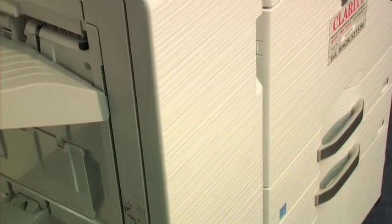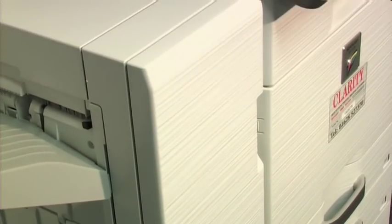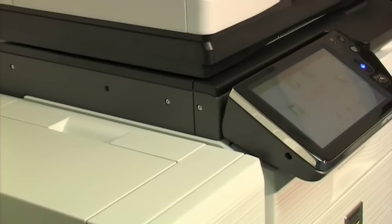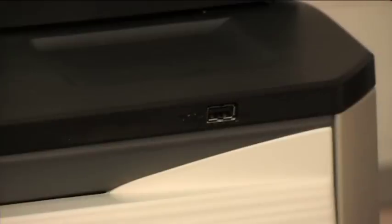Next up is scanning. This typical machine has the ability to scan to an email address, network folder or a USB port situated at the front of the machine.